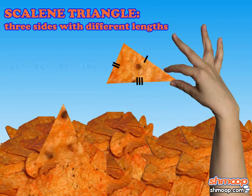There was a scalene smorrito with three sides of completely different lengths. Must have been an accident at the smorrito factory, Goldilocks thought.